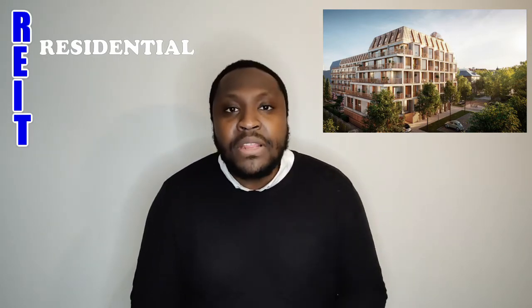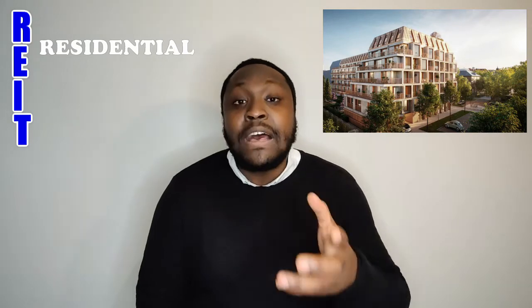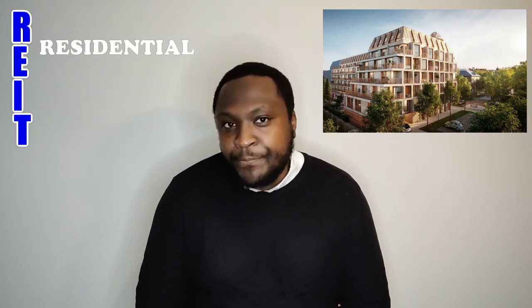Next, you have residential REITs. This is for owning and/or managing buildings that have multiple apartments or manufactured houses. Your main focus here is to ensure that there is enough demand, job growth, and population for the very limited supply of housing that your REIT is offering their tenants in that area.